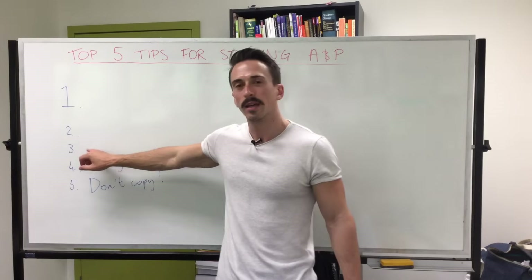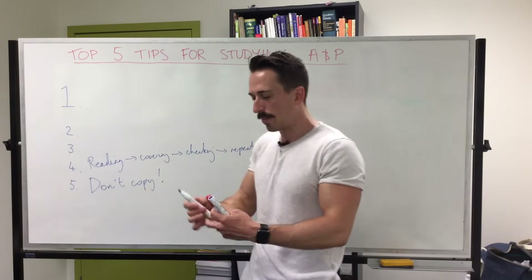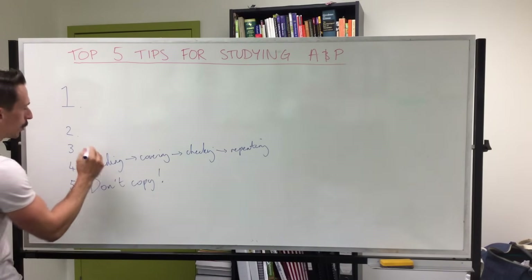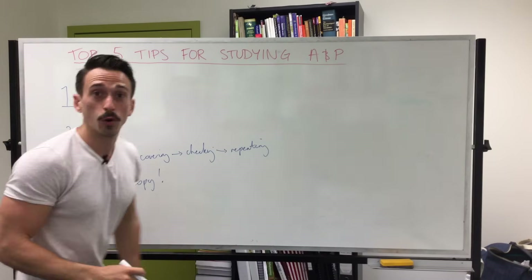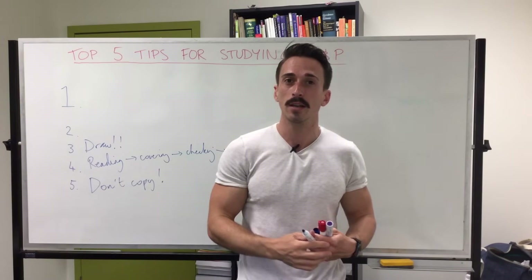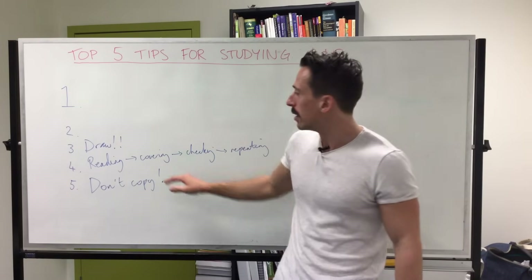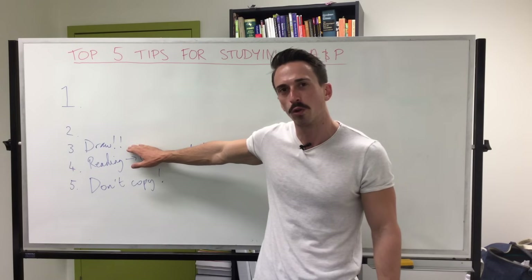Then we're bringing it to number three. For number three, this is very important: draw. Anatomy and Physiology is a very visual subject, so make sure you invest in a nice notepad, because in addition to all that writing you're going to be doing, you need to draw. When we draw, we're starting to bring concepts together.